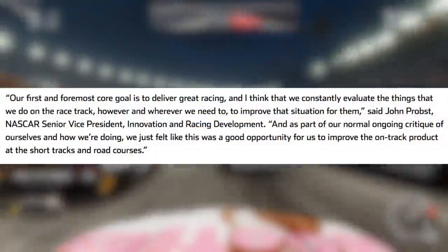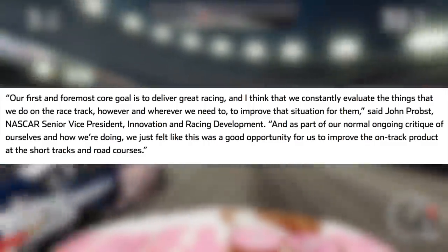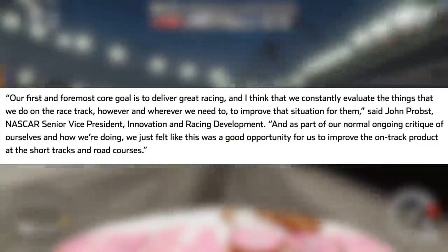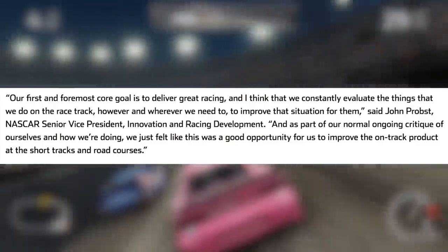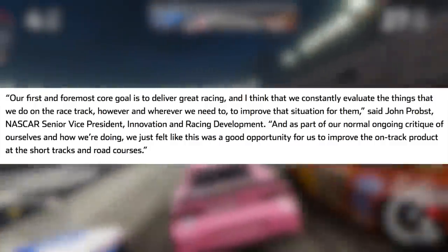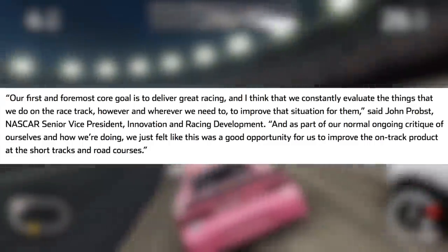Our first and foremost core goal is to deliver great racing and I think we constantly evaluate the things that we do on the racetrack, however and wherever we need to, to improve the situation, said John Props, the NASCAR senior vice president of innovation and racing development. And as part of our normal ongoing critique of ourselves and how we're doing, we just felt like this was a good opportunity for us to improve the on-track product at the short tracks and road courses.